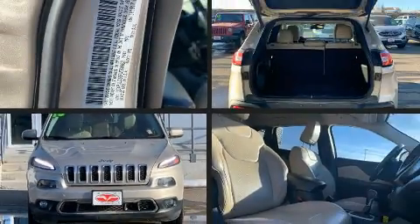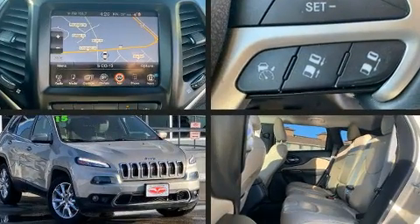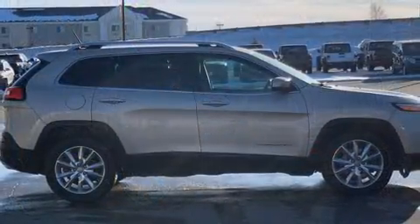Outstanding design defines the 2015 Jeep Cherokee. Smooth gear shifts are achieved thanks to the 3.2-liter six-cylinder engine, providing a spirited yet composed ride and drive.